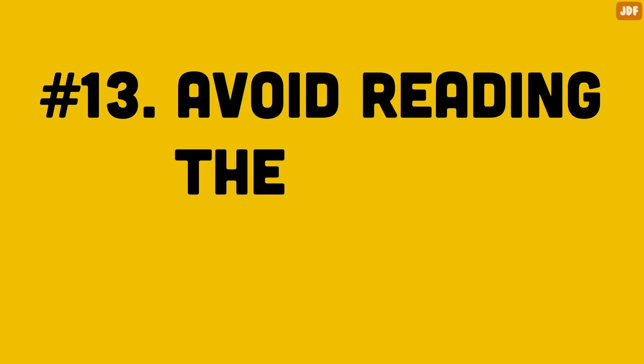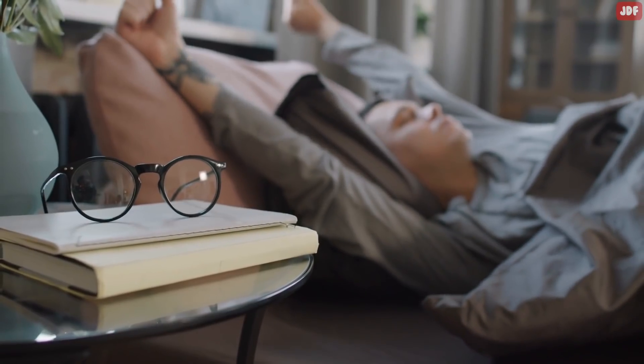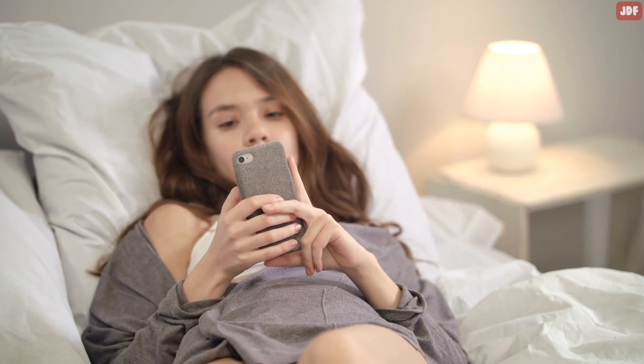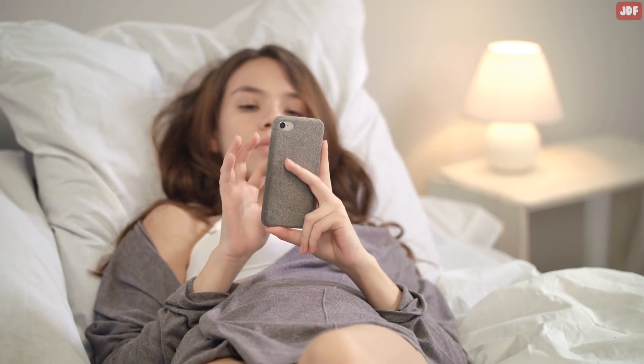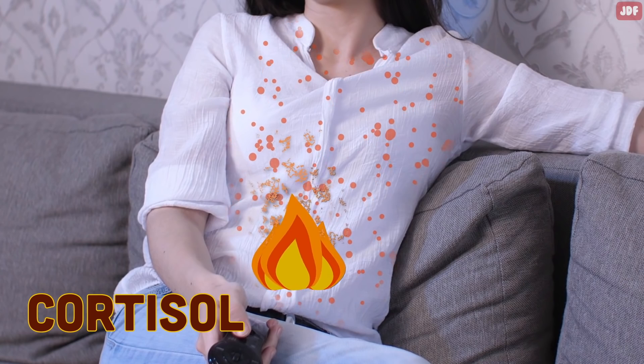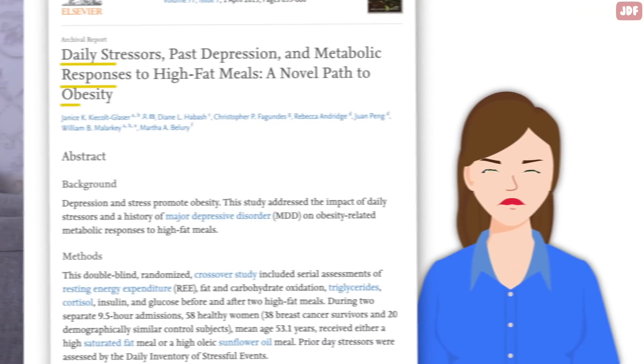Number 13: Avoid Reading The News In The Morning. The first thing that you do in the morning sets the tone for your entire day. More often than not, if you watch the news early in the morning, stress and anxiety will become your default mood for the day. When you are stressed, your body releases a stress hormone called cortisol, which slows down your metabolism, making it difficult to lose weight.